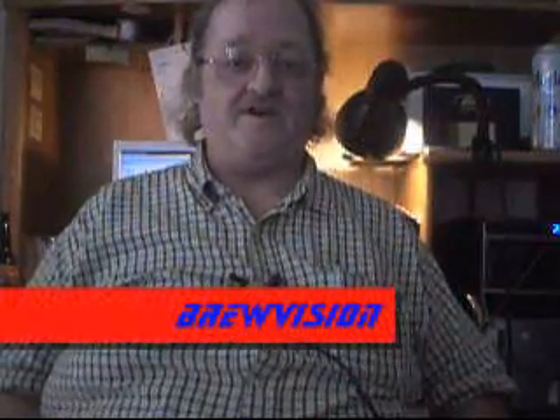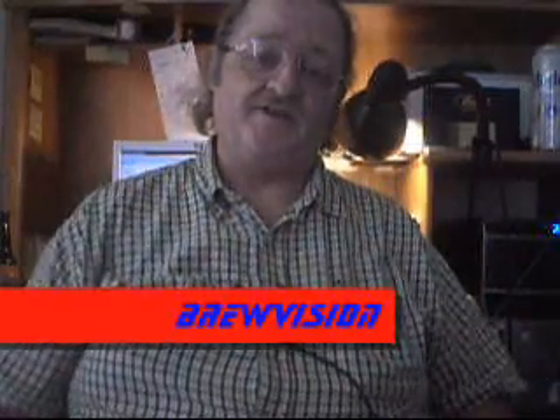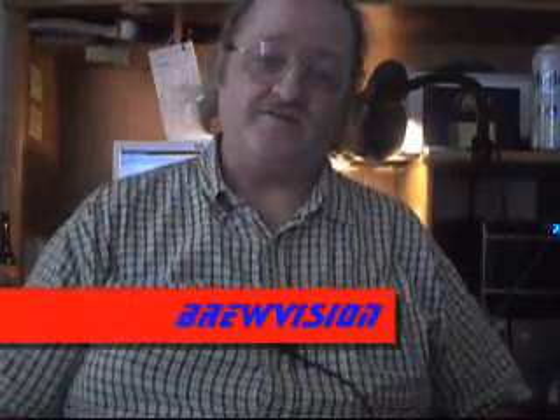Howdy, I'm Union Rotter and this is another episode of BrewVision. And today we got yet another beer from a trade.